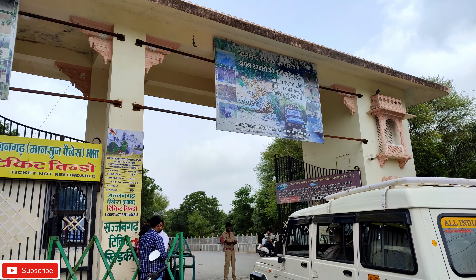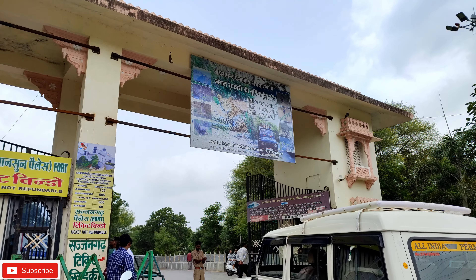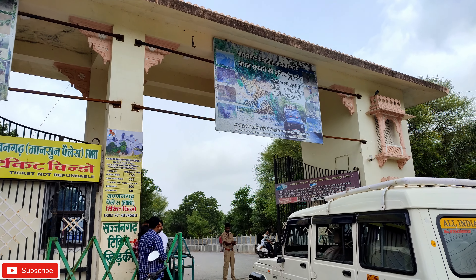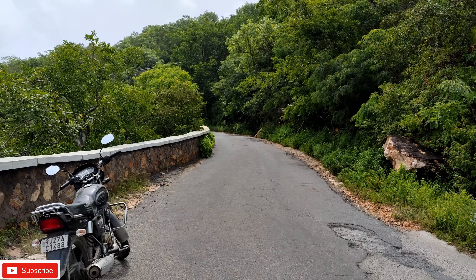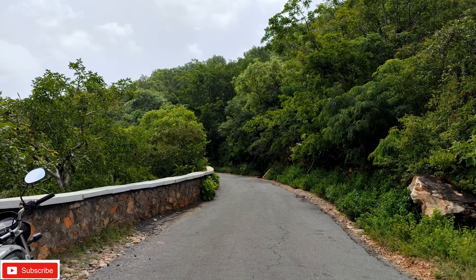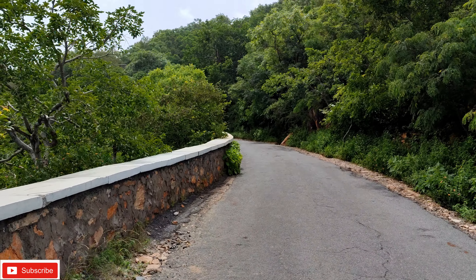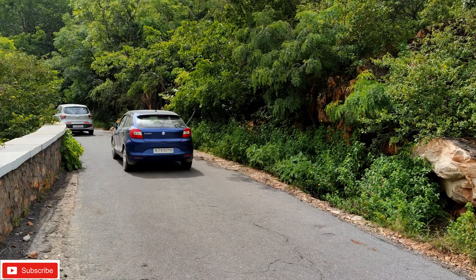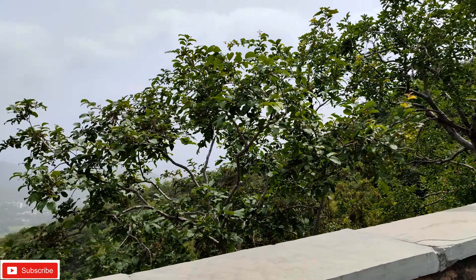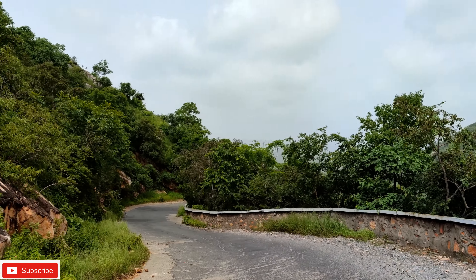This is the main gate. We are going to go there and the tickets are written in front. The road is very high and steep. In any place, it is so high and straight that if you are coming on a bike and sitting at the back, it becomes quite challenging. There is a beautiful view of the surrounding jungle.